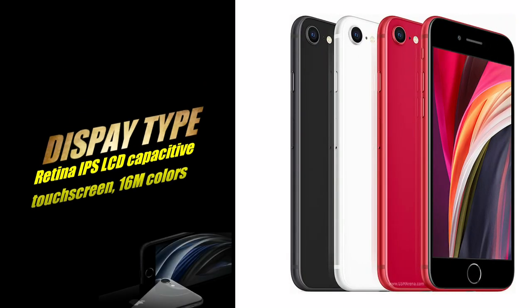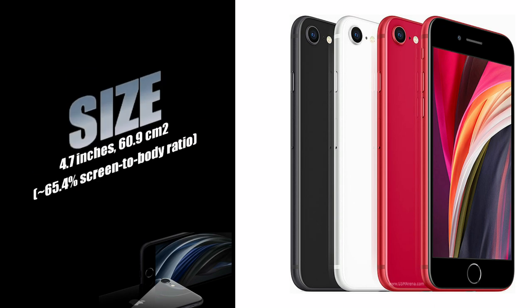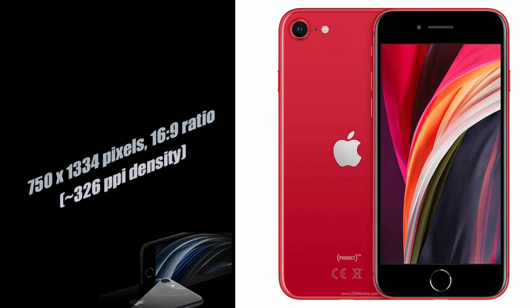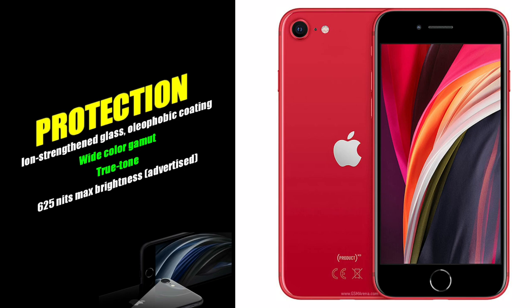The display type is Retina IPS LCD capacitive touchscreen with 16 million colors support. Display size is 4.7 inches with a 65.4 percent screen-to-body ratio. Display resolution is HD+ at 750 x 1334 pixels, 16:9 ratio, 326 PPI density. The display is protected with ion-strengthened glass and oleophobic coating, with 625 nits max brightness.